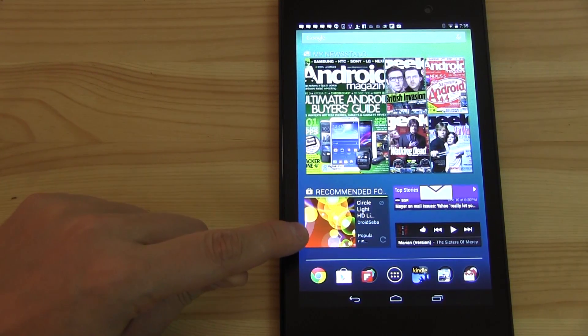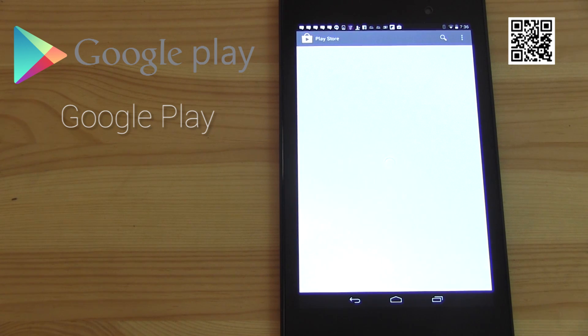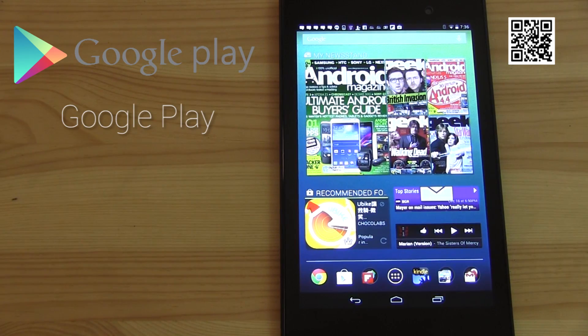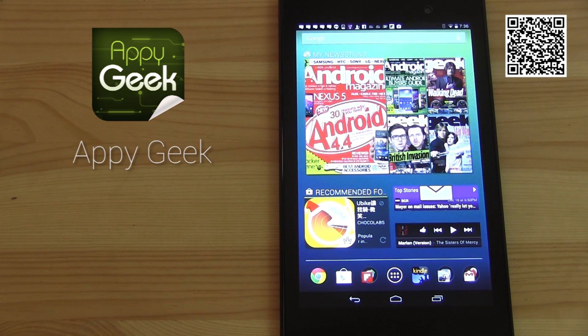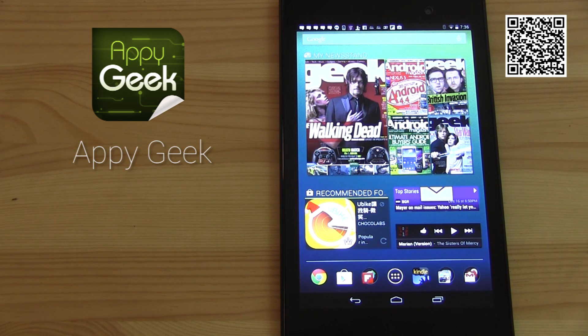The other widget I'm using is also a recommendation widget showing what's available on the Play Store in terms of the latest apps. So I'll always get updated — here's a new tablet app you might like. Right now they're recommending uBike, which is a bike rental system here in Taiwan. I'm also using the Epic Geek widget, which shows me the top story of the day. Whenever I open my first home screen, I immediately know the hottest story in tech right now — for example, Marissa Mayer from Yahoo making a statement on their mail issues.